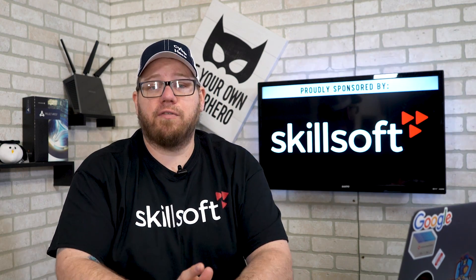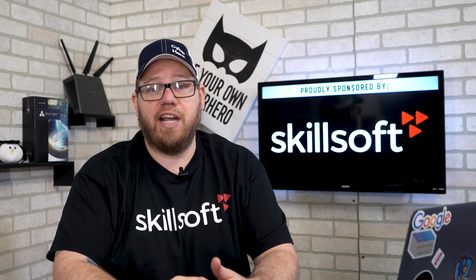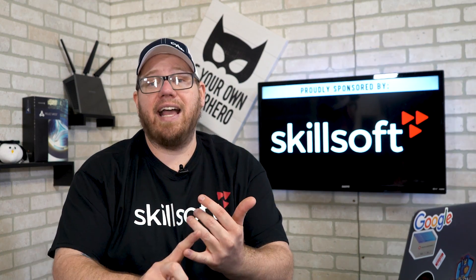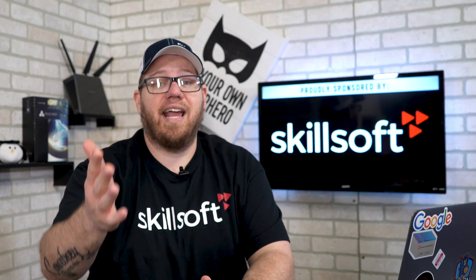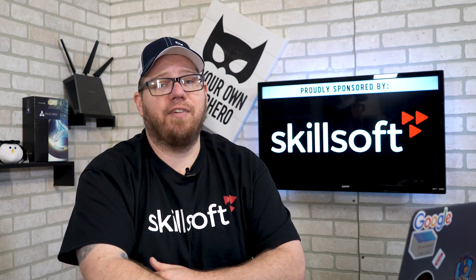They offer a large variety of different IT training courses ranging from Amazon certifications, Cisco certifications, Microsoft, ISC2, Oracle, Linux, and much more. Check out the link in the description for more information, but let's get into today's video.